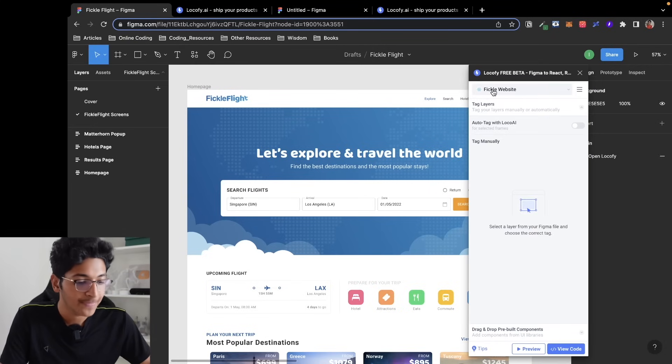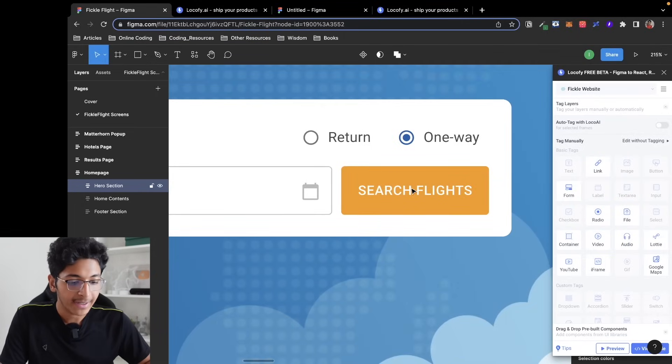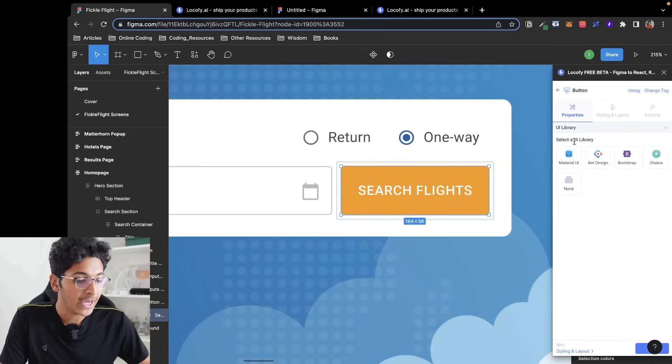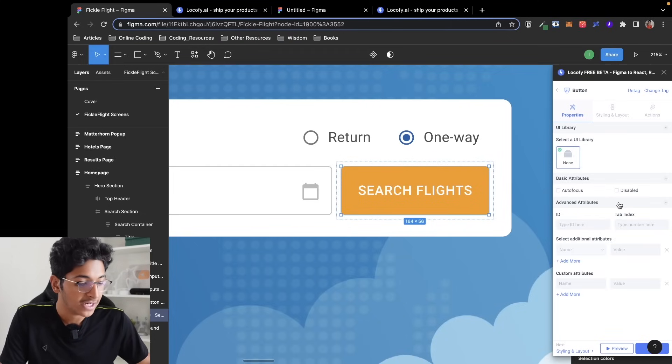Now we're in the Locofy plugin project. First we need to learn about tagging. Looking at this website, it's easy for us to see that this is a button — but to the computer it just looks like a rectangle. We need to tag certain elements and tell the computer what they actually are. I click on this button and I can tag what it is — in this case a simple button. The next step is to choose a UI library: Material UI, Ant Design, Bootstrap, Chakra, or none. I'll go with none for now, which means I define its styling and layout myself.